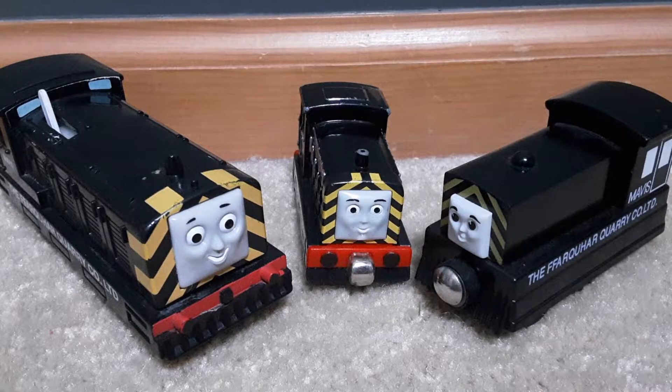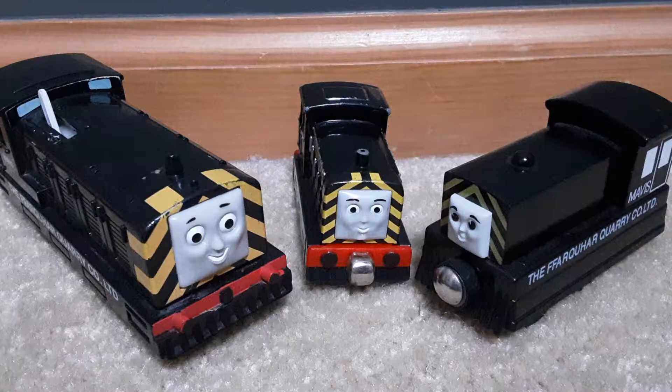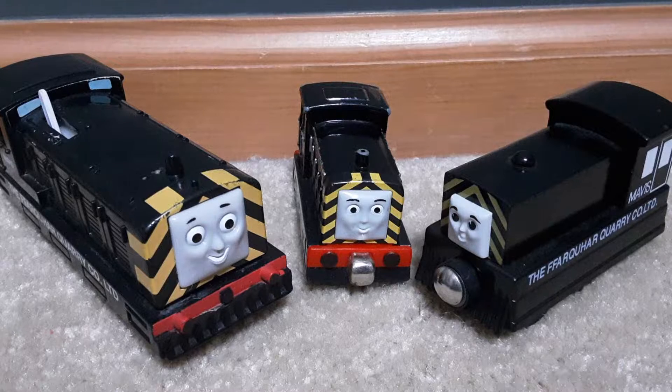Welcome back to Thomas Talk. Today's episode is going to be about Mavis the quarry engine. Mavis is based on a British Rail Class 04060 diesel locomotive. When Mavis first came to the island, she was naive and arrogant and did not take advice very well — she was only interested in her own ideas.